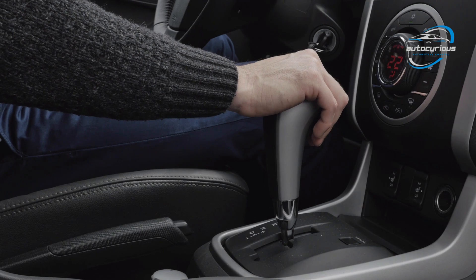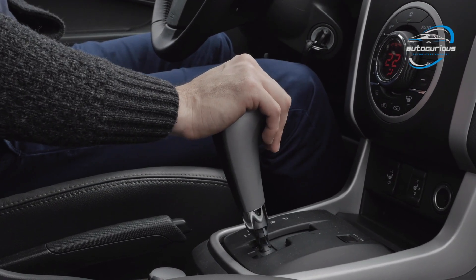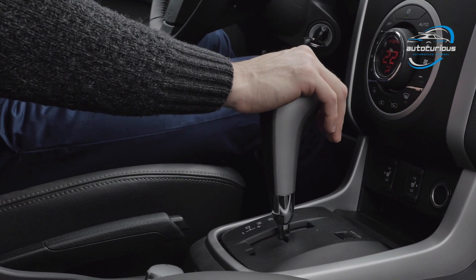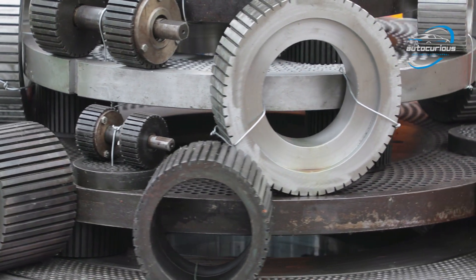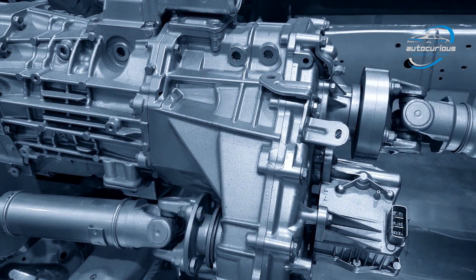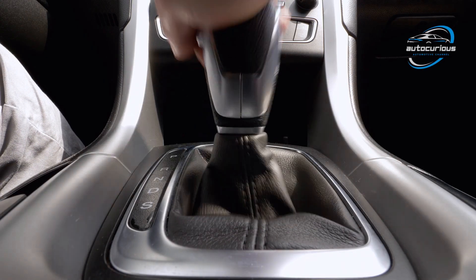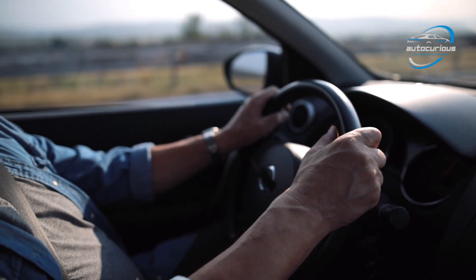The main advantage of a traditional automatic is its familiar feel. You can feel the gear shift, you can sense the power delivery, and it's quite reliable because the technology has matured over decades. However, there are some drawbacks. Because it uses fixed gear ratios, the engine doesn't always operate at its most efficient point. Also, the torque converter introduces some power loss due to fluid coupling. But overall, automatic transmissions are smooth, refined, and perfect for most drivers who prefer comfort and convenience.